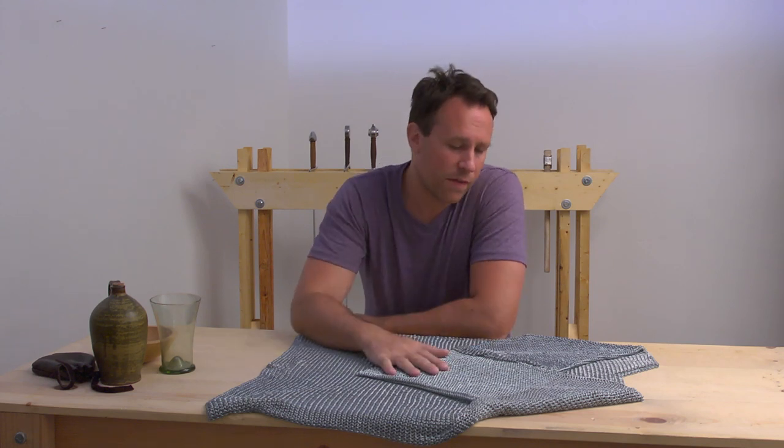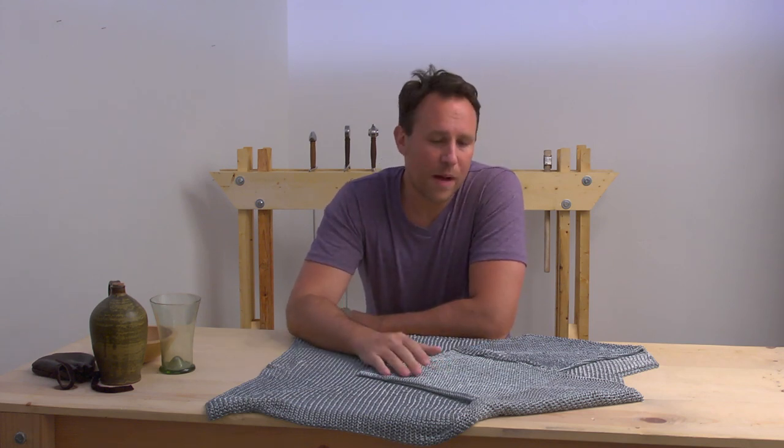Hi, my name is Matt and I'm so glad you're here with me today. We're going to look at something that's in my collection. It's a haubergeon, a shirt of mail, and it's right here on this table. There are a few things about this that make me wonder how I could have possibly spent the money that I did on it.